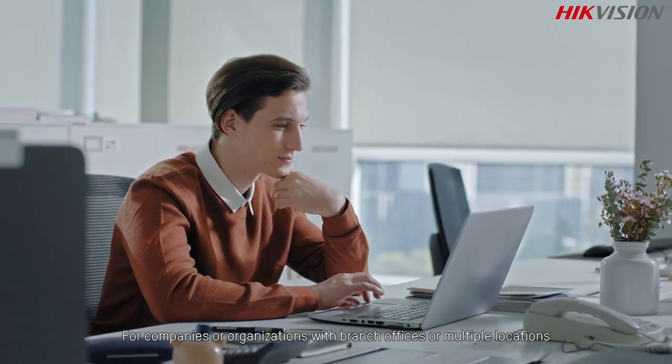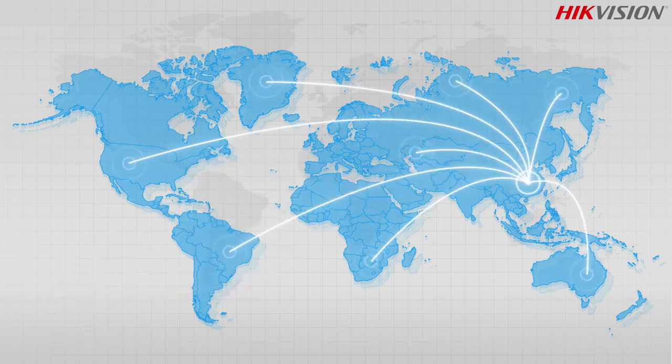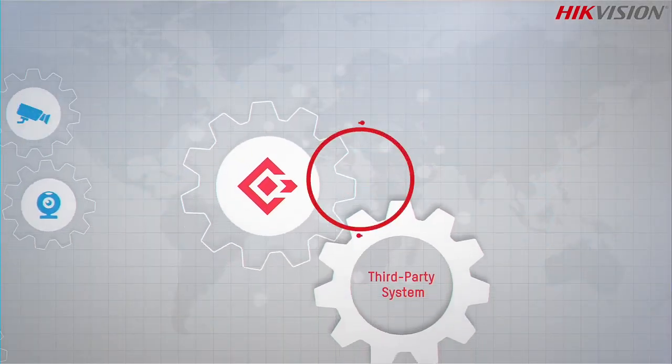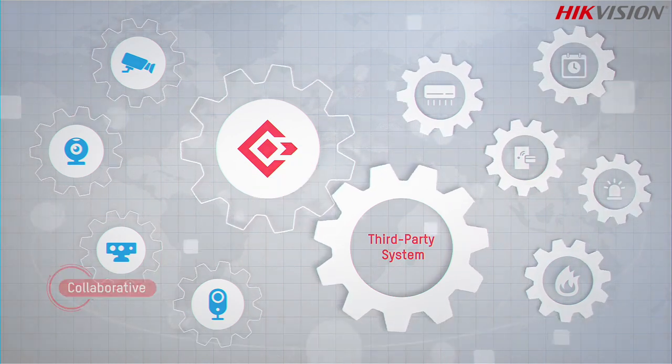For companies or organizations with branch offices or multiple locations, HikCentral Professional's remote site management function helps manage servers at different sites, making centralized management much easier.